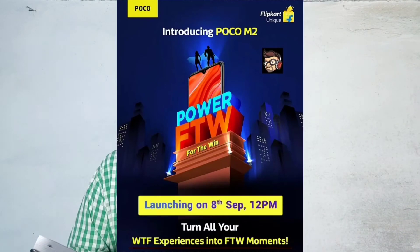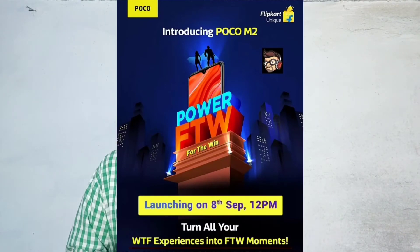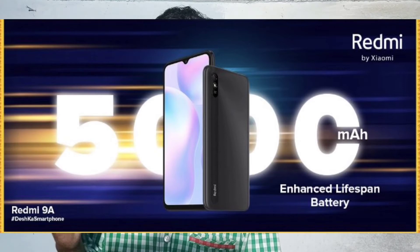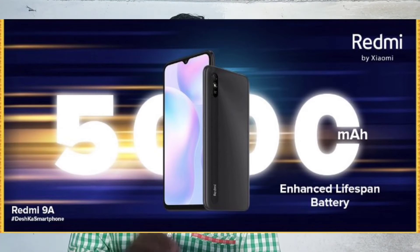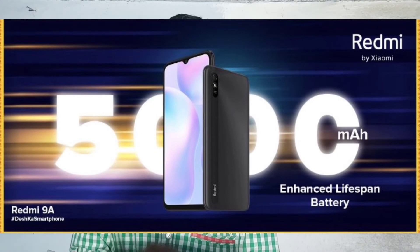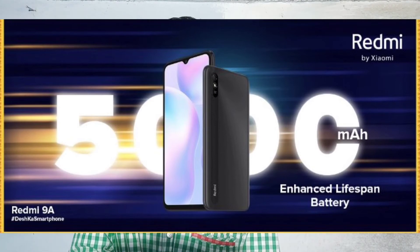The POCO M2 will also launch on Flipkart. The Redmi 9A mobile features a 6.5-inch HD Plus display, a Helio G25 processor, a 5000mAh battery, and comes in 2 variants: 2GB/32GB and 3GB/32GB RAM. It runs Android 10 with MIUI 12.